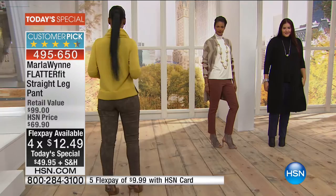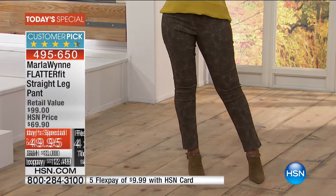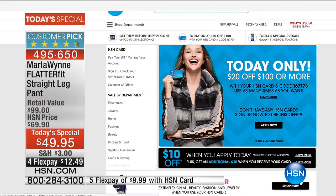We've got five flex payments for you with the HSN card — we're going to go over these colors. If you don't have the HSN card, you could apply today. You can also use any credit card or PayPal. We're at four months at $12.49. Today only, spend $100 on the HSN card and get $20 off. Come back later, spend another hundred, get another $20 off — it's per purchase, per $100.